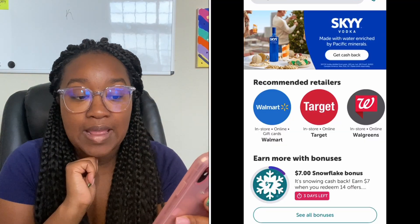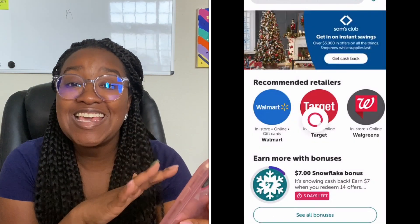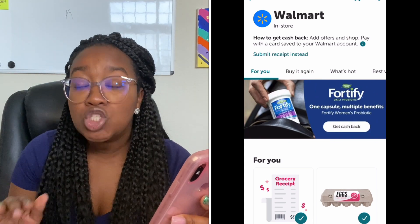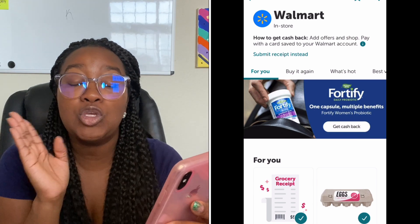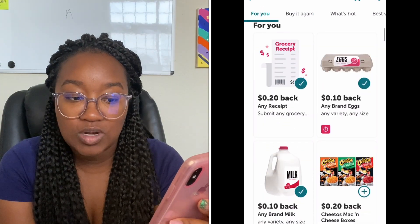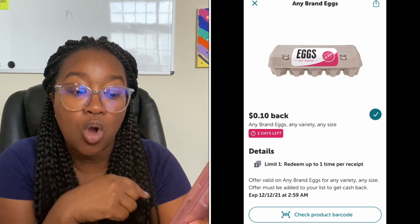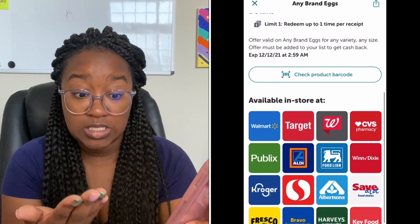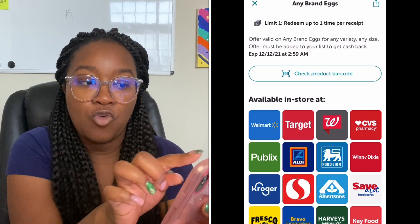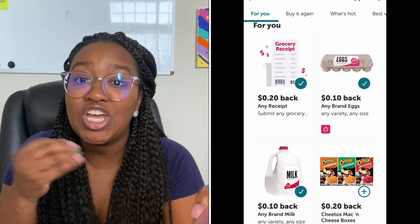Now you can see my Ibotta app on your screen. Walmart is where I shop mostly, so we're going to click on the Walmart icon and click on in-store. The key is to clip anything you think you might buy, so I highly suggest you create your weekly grocery list first. For example, we hardly ever get rebates on eggs but right now there's a 10 cents cash back offer — it expires in two days but it works at CVS, Winn-Dixie, Publix, and Aldi too. There's also a 20 cents any-receipt offer, meaning if you scan any receipt in the Ibotta app you get an additional 20 cents back.